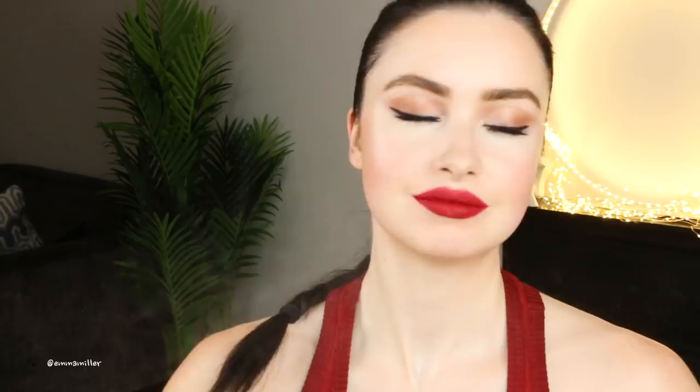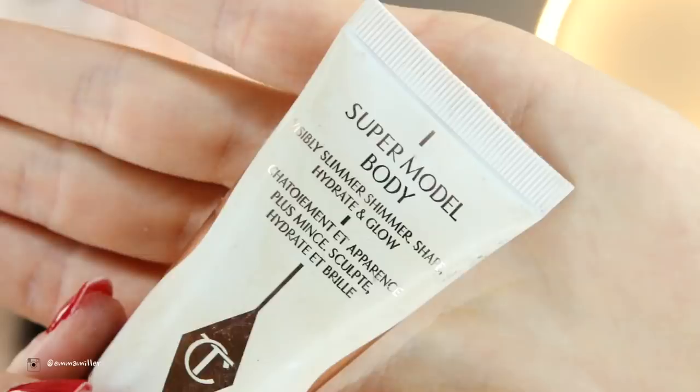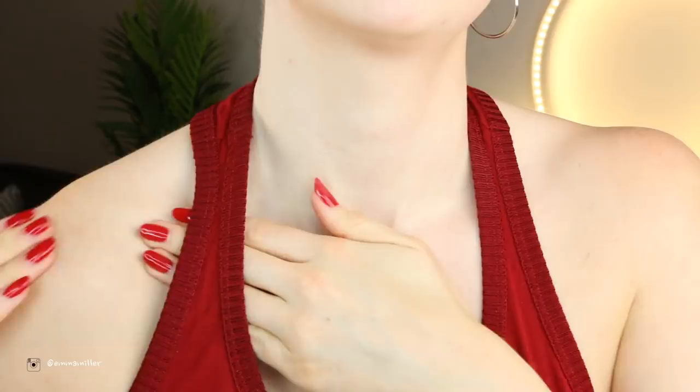One last thing — my Urban Decay All Nighter just to set the makeup and keep it in place. To finish off I'm putting a little bit of this on my shoulders and clavicle because it gives that gorgeous glow — it's like a highlighter but for your body. That's it for my festive beauty look and I really hope you've enjoyed watching! If you have any other video suggestions please let me know in the comments. I'm just going to show you a close-up of this look.